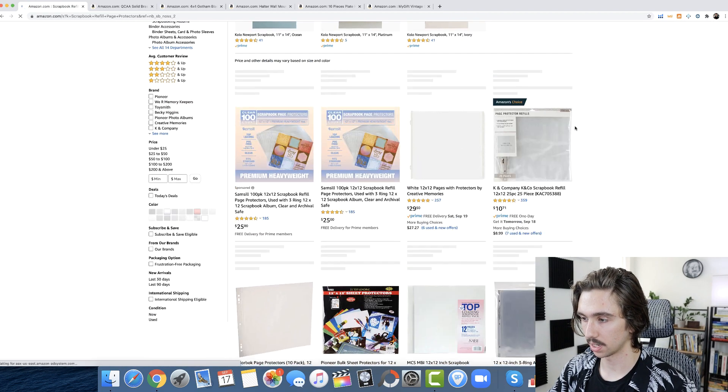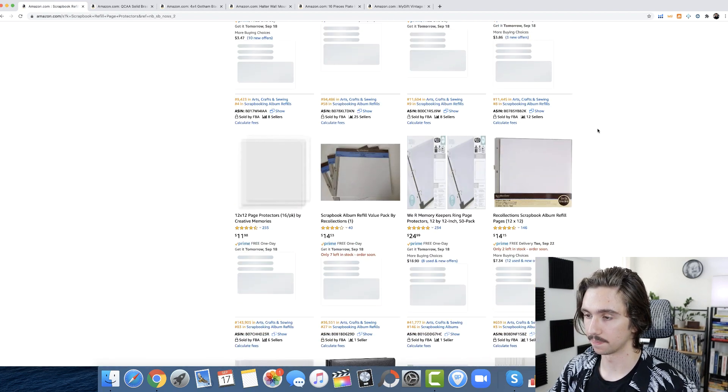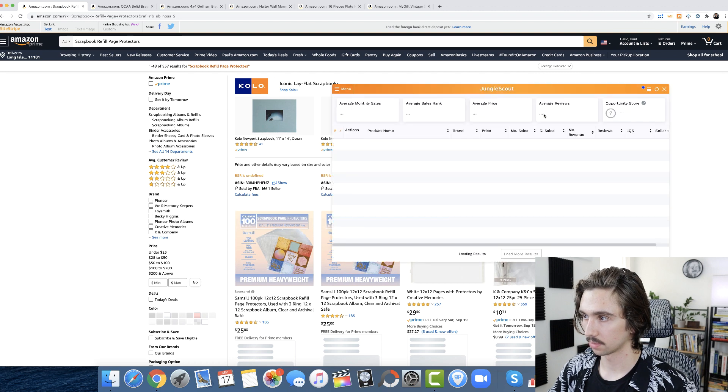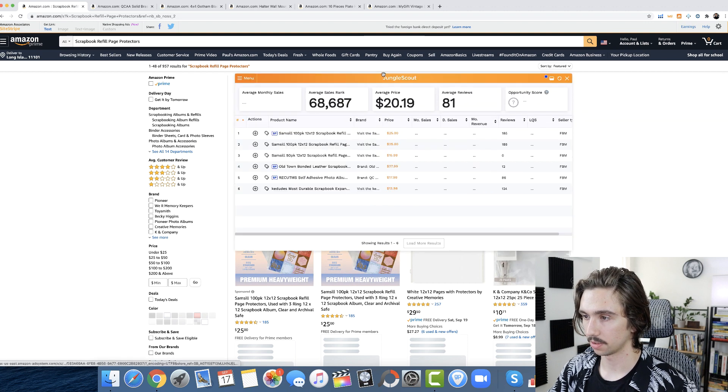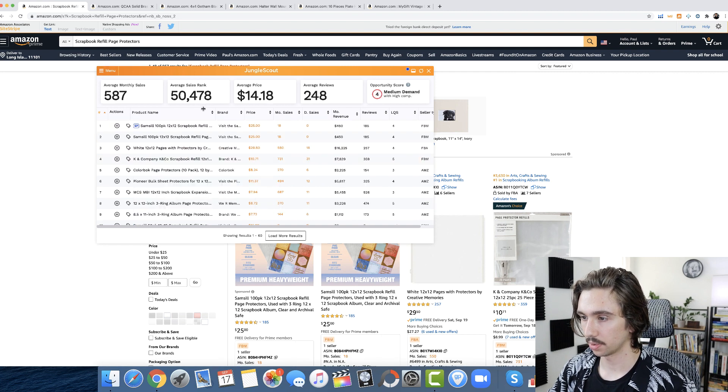Searching '12 by 12' brings up a bunch of really poor quality listings — the main images are so unattractive. This is actually Amazon's Choice for this keyword and it just has a horrible main picture. This is 100-count versus 25-count, but the listing quality is terrible. Once I've seen what's there for the 12 by 12 search, I'll remove that filter and look at scrapbook refill page protectors more broadly — and the results look essentially the same. Let's run some numbers on this market.